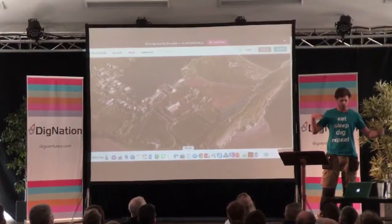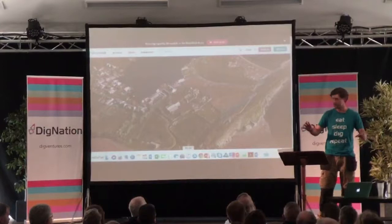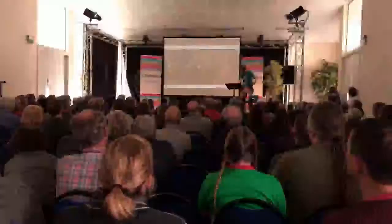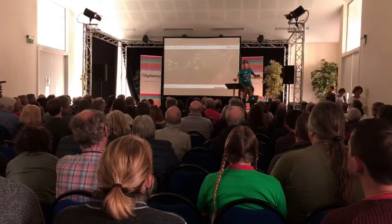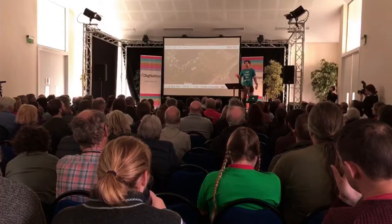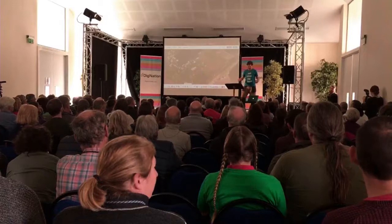We can start to map the area, overlay geophysical survey on that, and really think about targeting our trenches and investigations. It looks really cool and you can play around with it — all of this is on our website. There's a serious point to it too: there are a lot of people who can't be here to experience it in person, so it really brings it to their computer back at home.